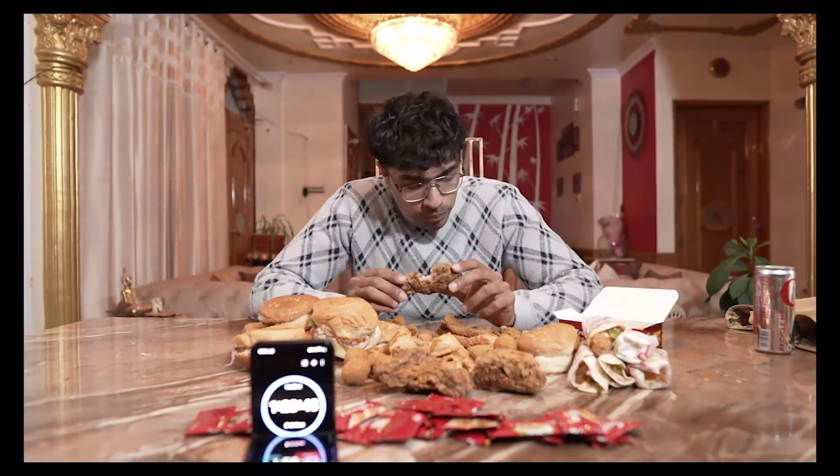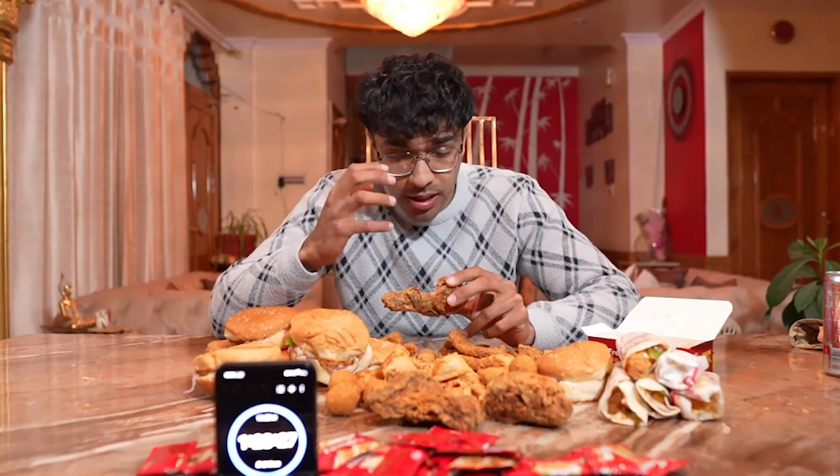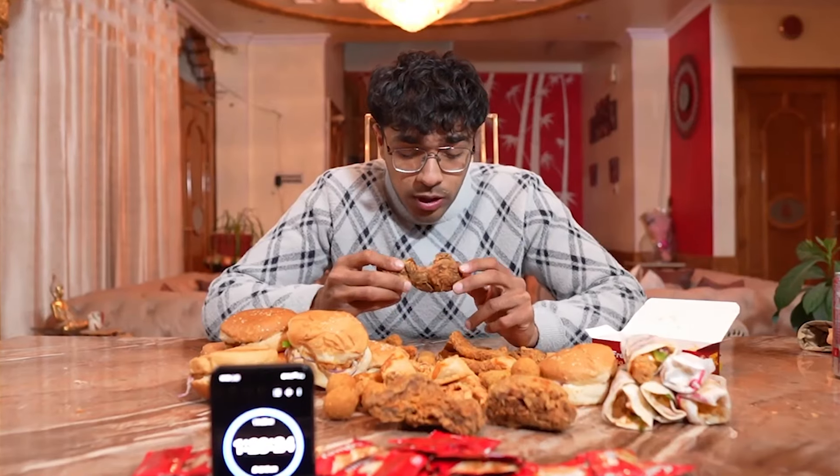The fried chicken pieces are huge — these are not going to be easy for me to get down. It's awesome but it's heavy. Even a single bite, I felt something really big going down my throat.